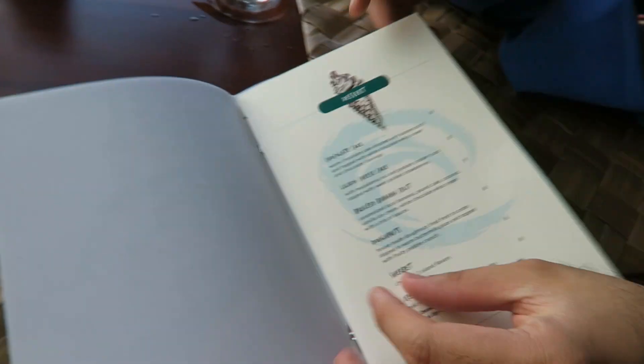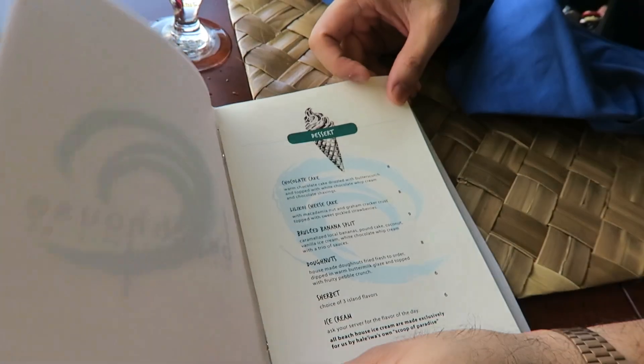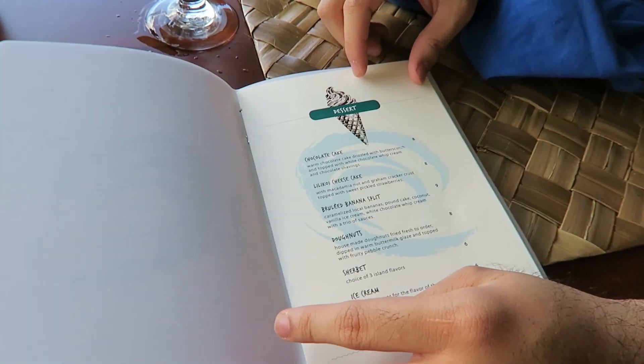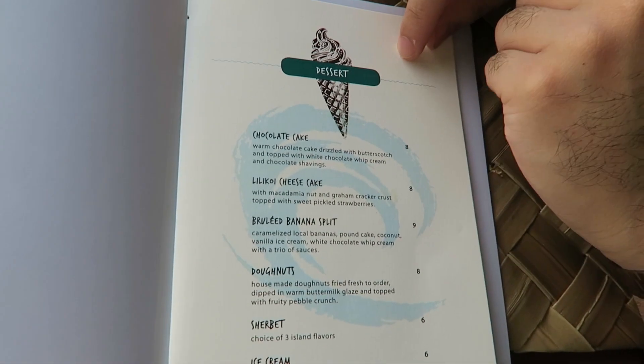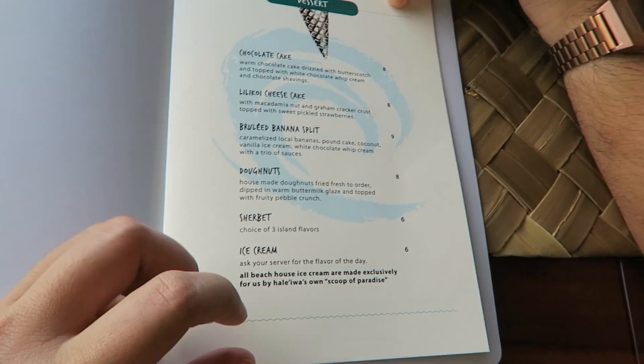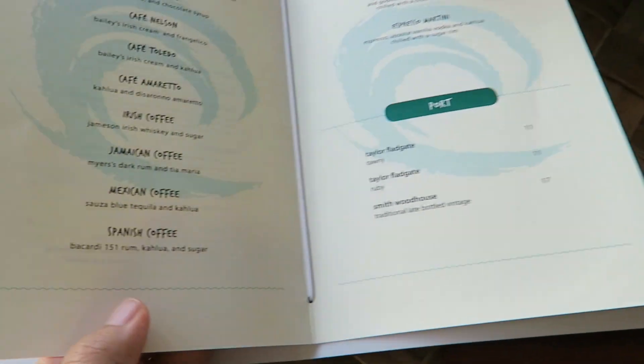So this is their baby dessert menu — they make it small because it's trying to trick you into thinking that you're still small. But you won't be after eating this dessert. It's only one page, right?